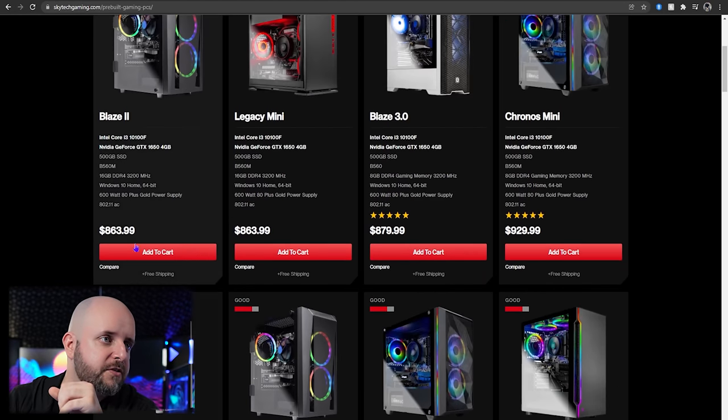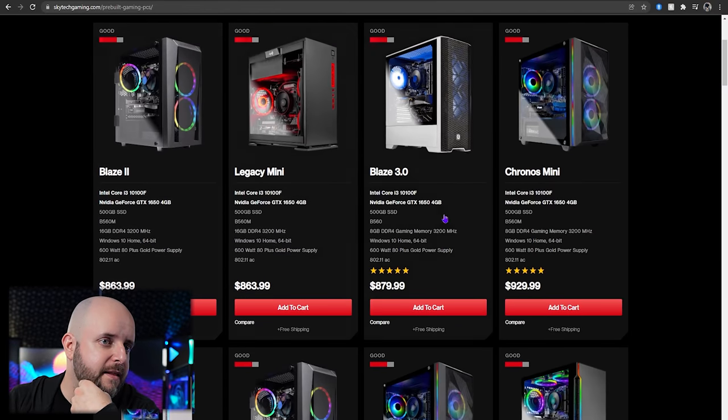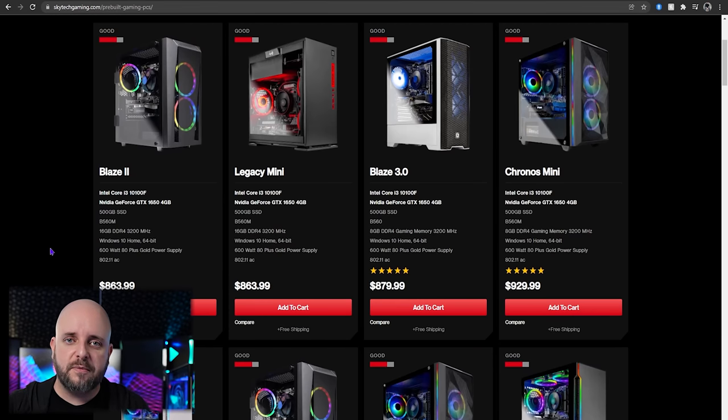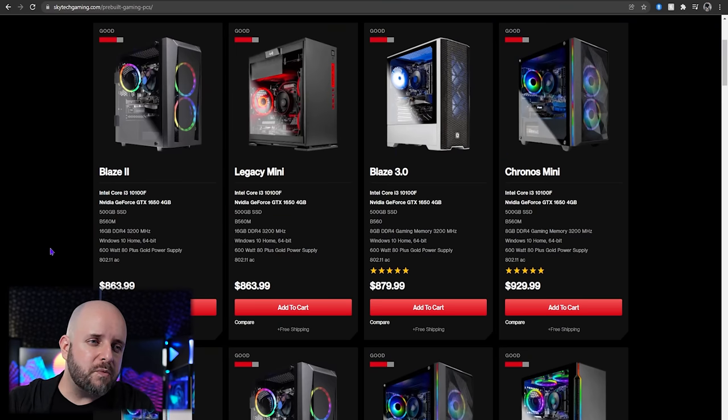SkyTech's sub-$1,000 lineup pretty much lines up around a GTX 1650. Now the GTX 1650 is not like a GT 1030 — that's basically just a display adapter, not a gaming card. The GTX 1650 is not like that. You can get some 1080p frames if you set graphics to low, or if you play eSports titles that can run on a toaster. The performance is around the same as the recently released AMD Radeon RX 6500 XT. That's not a compliment, to be clear.